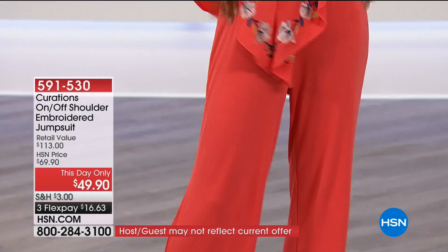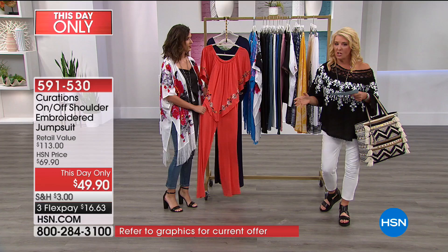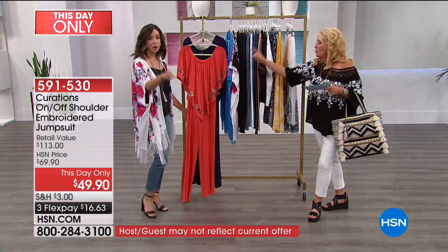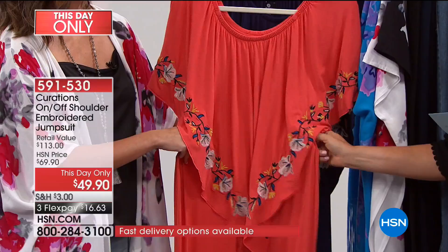Another surprise on the set: an absolute knockout — the off-and-on shoulder embroidered jumpsuit. If you have a vacation this summer, a cruise, or any event and you want all eyes on you — this is it. Don't fear the jumpsuit: this one is brilliant because it has coverage in the midsection. The design blouses out and covers the midsection, so now you can wear a jumpsuit because this gorgeous silhouette actually gives you the illusion of a perfect figure.